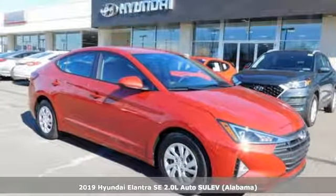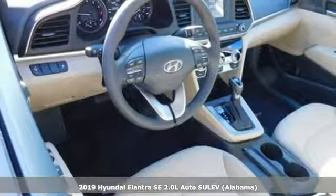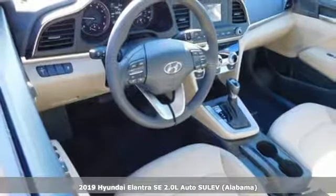It's a new 2019 Hyundai Elantra. Challenging convention to find a better way. It's the Hyundai way.